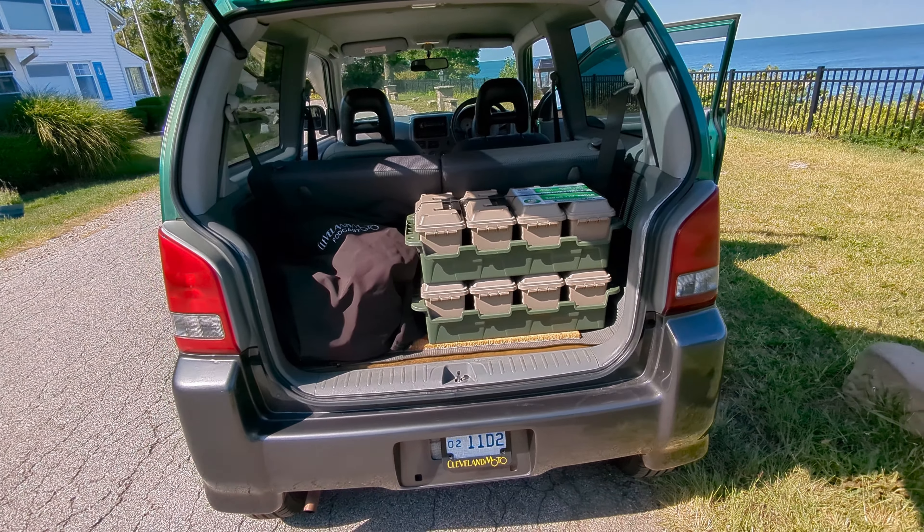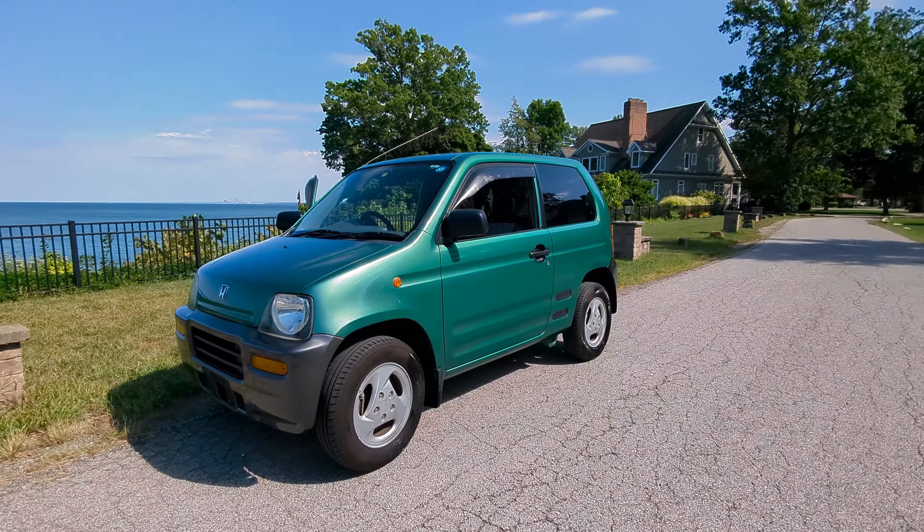Take a look at that door jam — there is not a speck of rust anywhere on it. Look under that door. It is just beautiful. I love these Southern Japanese cars. We see no corrosion on them whatsoever. They're in perfect shape, really nicely maintained.